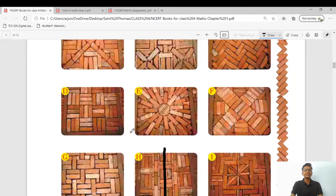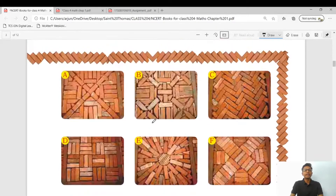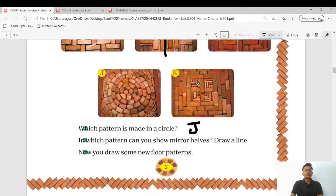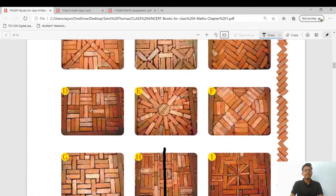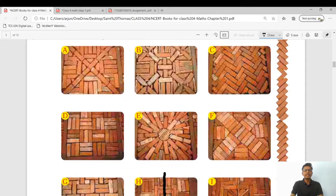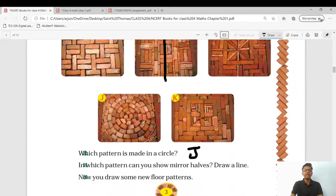Here are some of the patterns they have made in their school area: A, B, C, D, E, F — you can see these patterns in your textbook — and then G, H, I, J, K. So there are total patterns from A to K. From these patterns we have some questions. Which pattern is made in a circle? Going through A, B, C, D, E, F, G, H, I, J — yes, J is the pattern of a circle, as you can see.